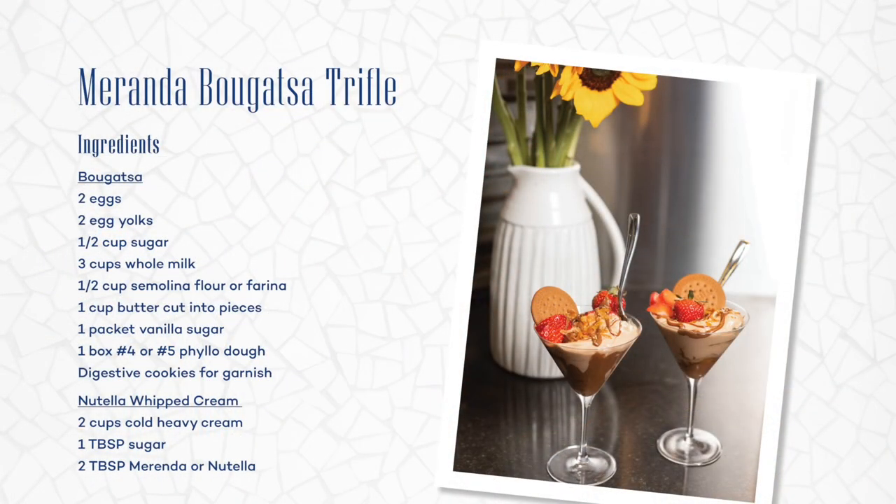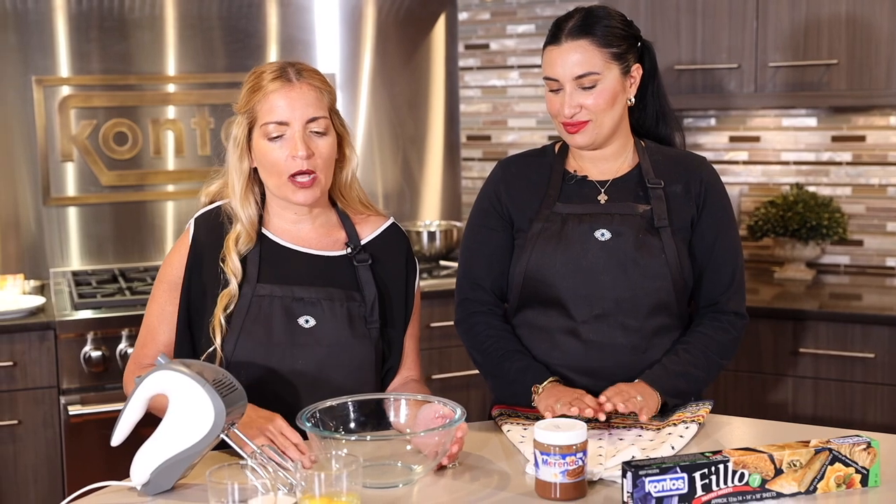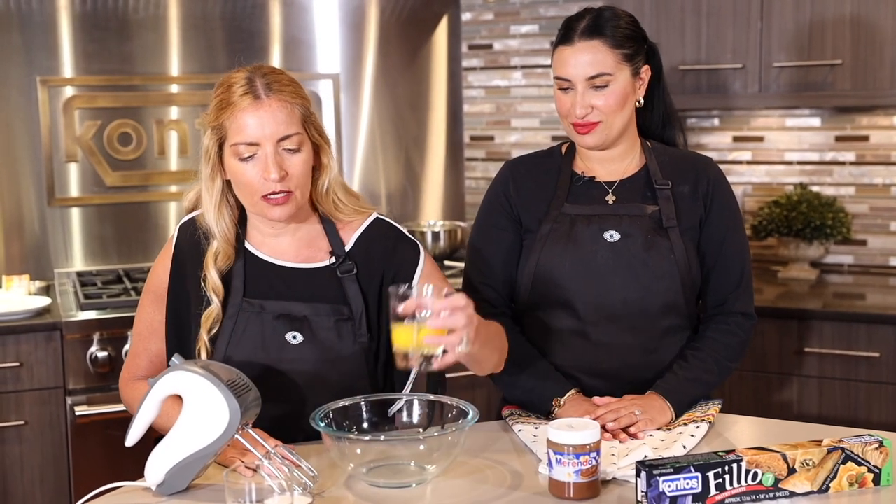So now I am going to show you a little dessert. I decided to make this bougatsa merenda trifle. We're going to do our basic steps, walking you through a traditional bougatsa, and then I'm going to break it down and take you to a whole other level. We're going to start off with our basic custard for the bougatsa.